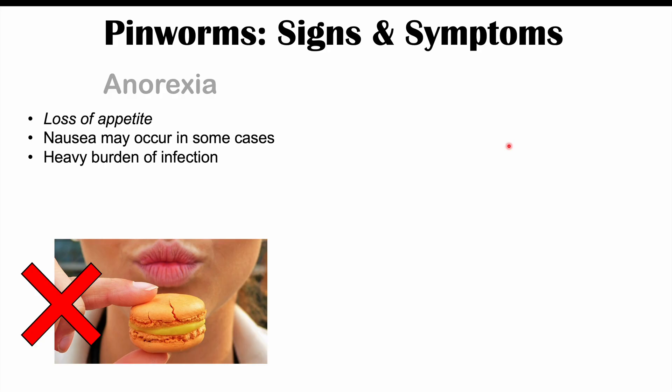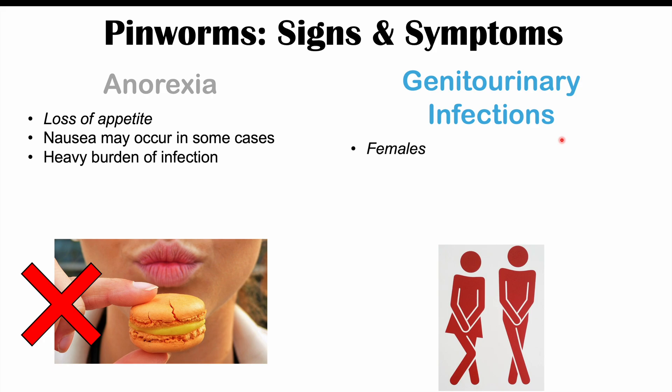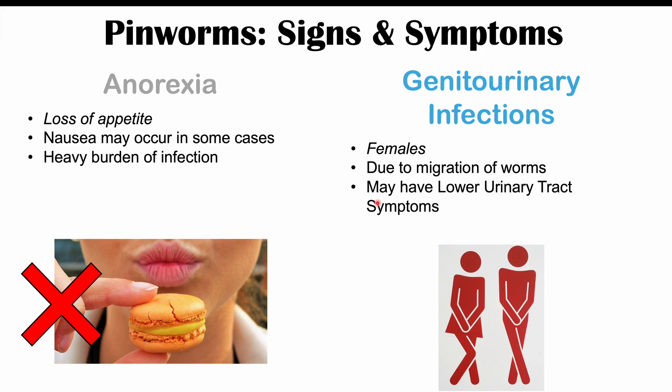In some patients, although more rare, genitourinary infections can occur. Genitourinary infections with pinworms are going to occur in females, due to migration of the worms from the anus to the genitals and also to the urinary tract or urethra. We can see lower urinary tract symptoms such as dysuria — a burning sensation when urinating — urinary frequency, and urinary urgency. If the vagina and vulva are affected, we may get vulvovaginitis, which can cause vaginal discharge in some patients.